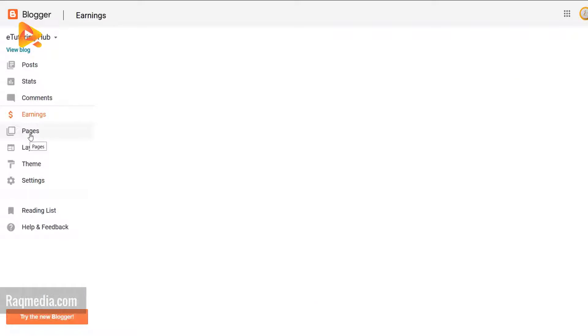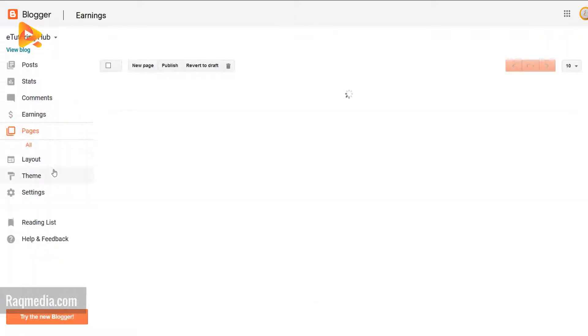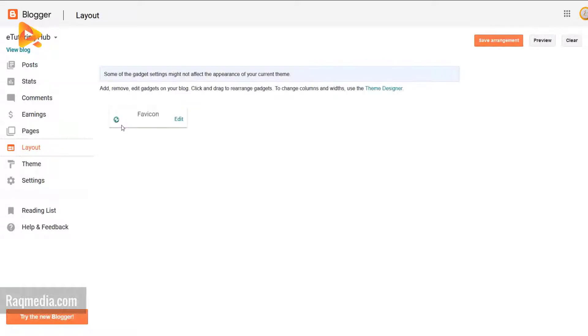Now changing to earnings, then pages — also there are no thumbnails as you can see. Layout has also changed. That's the classic layout.